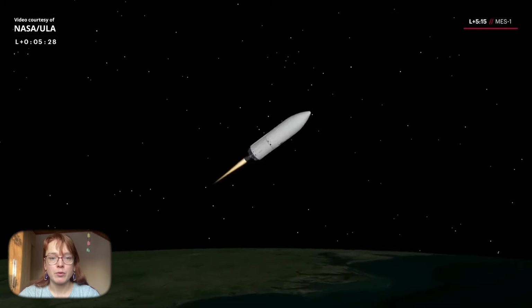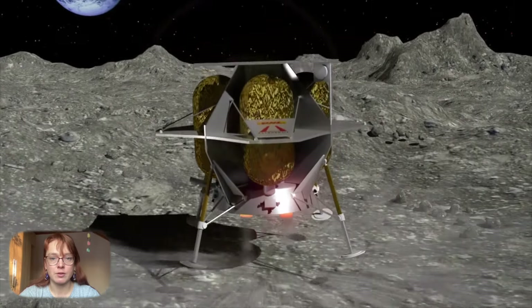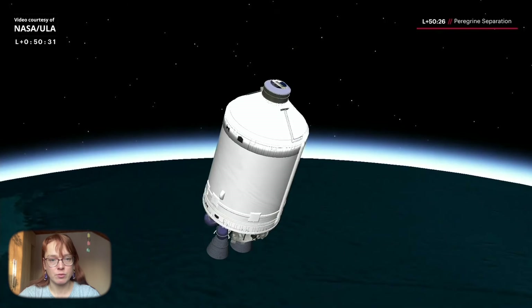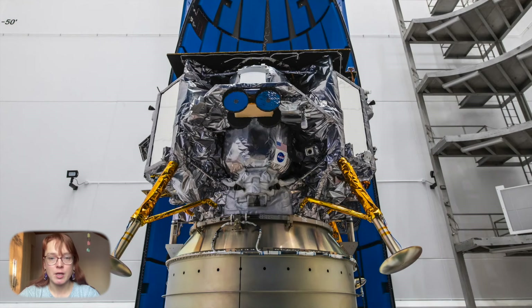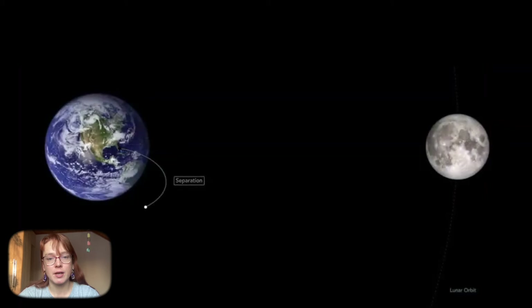The Peregrine Module was supposed to land on the Moon a month and a half later and deliver 20 different payloads to its surface. However, shortly after undocking from the upper stage of the rocket, the module experienced problems. The Peregrine lander failed to turn its solar panels to the Sun, possibly due to an anomaly in the spacecraft's propulsion system. A failure in the propulsion system caused a critical loss of fuel, leaving the spacecraft with only about 40 hours of operation remaining.